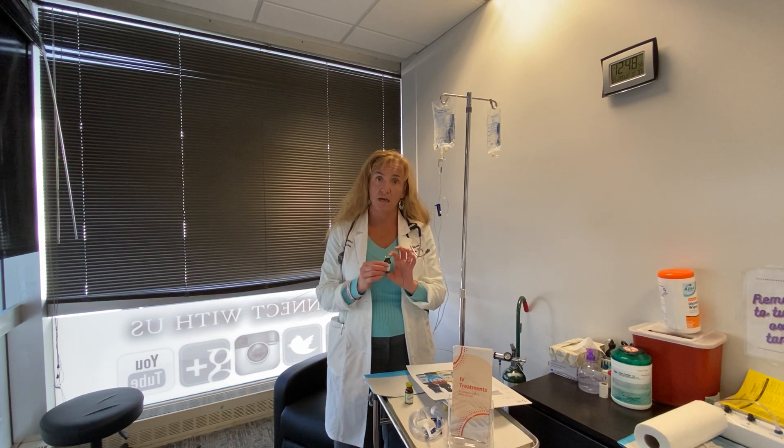This has all the B vitamins in it. It also has vitamin C and magnesium. That will help boost your immune system with the C and all the B's, and we can always do an add-on of zinc and/or glutathione.